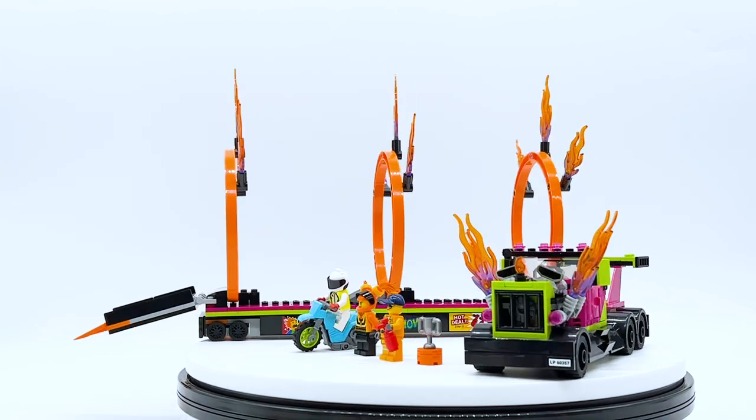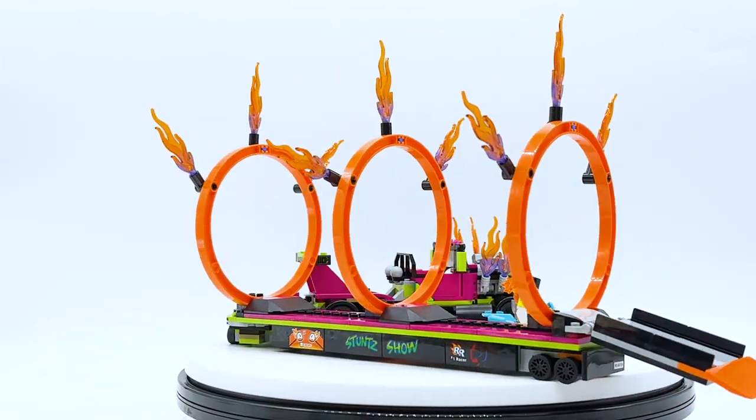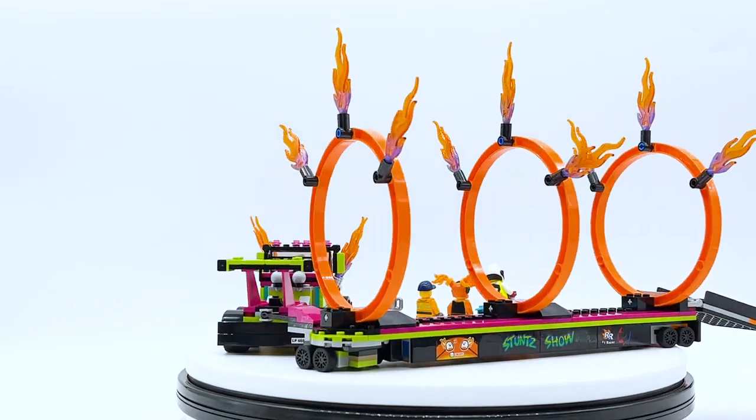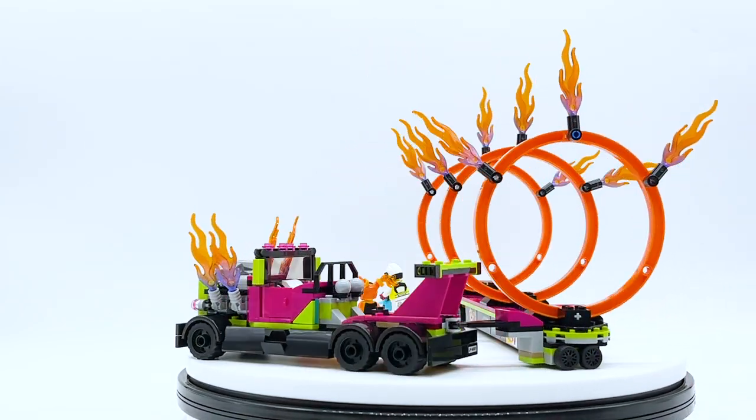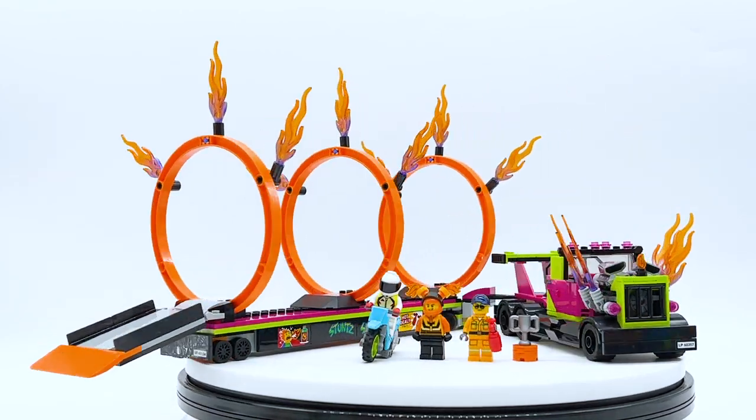In case you missed it, I'm doing early reviews of all four of the March 2023 LEGO City Stunt Sets, so make sure to like this video and subscribe to the channel if you want to see more. I also want to apologize for my voice because I'm currently recovering from COVID, so if anything sounds a bit weird in this video, that's why. But with all that being said, let's get on to this review.